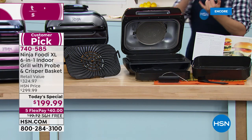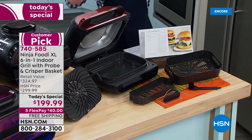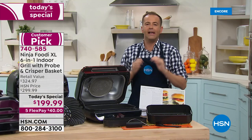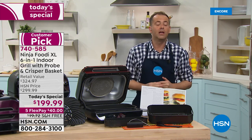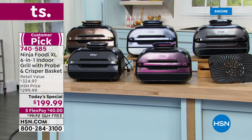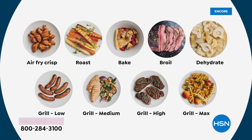We're going to do free shipping and flex pay — it's $40. In our home we have the old Ninja Foodie, and hand on heart, we use it at least five out of seven days a week, whether we're doing a nice steak or the kids' tater tots or chicken nuggets. If you love to grill but want to grill all year long — no bugs, no mosquitoes, no hassle, no flare-ups, no mess — this is what you'll use all the time.